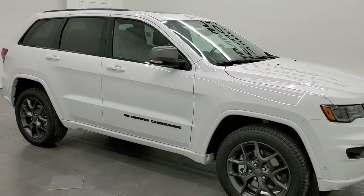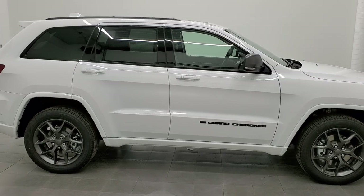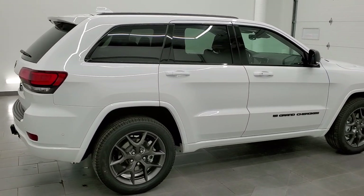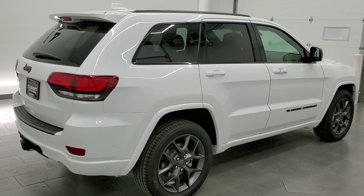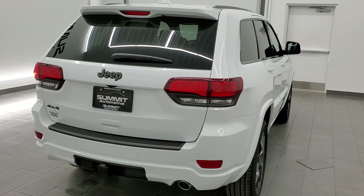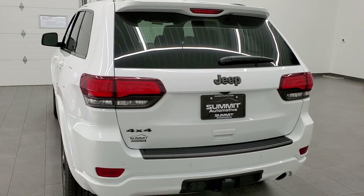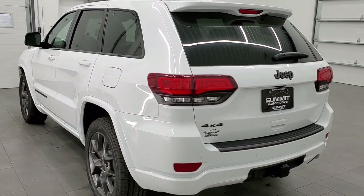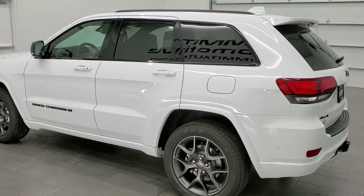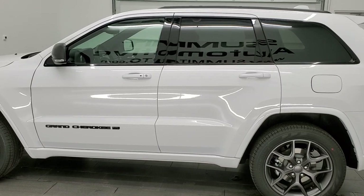Hey everybody, this is Brett with Summit Auto in Fond du Lac, Wisconsin — your new and used Jeep and Jeep Grand Cherokee headquarters. Today I'm excited to show you this brand new 2021 Jeep Grand Cherokee Limited with the 80th Anniversary package. This one has the 3.6 liter Pentastar V6 engine, 293 horsepower, getting you 25 miles per gallon on the highway, 18 city, and an average of 21 miles per gallon.